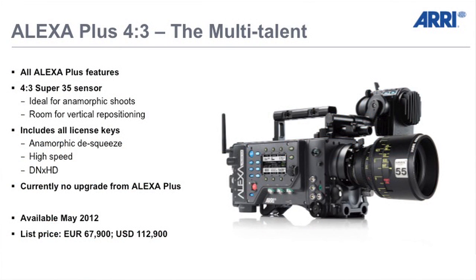Now we are introducing a new camera: the Alexa Plus 4x3. It is very similar to an Alexa Plus except that it supports a 4x3 area on the sensor, which is perfect for anamorphic shows. Between the Alexa Studio, the Alexa M, and the Alexa Plus 4x3, all three cameras support the 4x3 sensor, so you now have a full camera system for anamorphic shows. The Alexa Plus 4x3 also includes all the licenses that we offer.